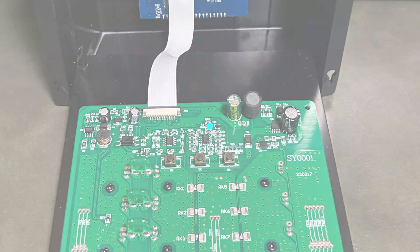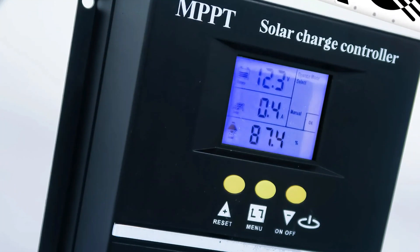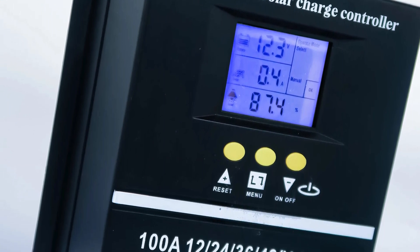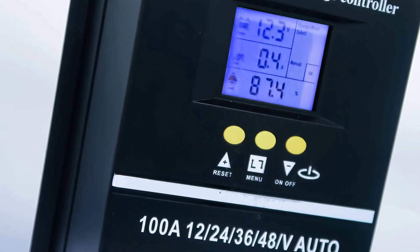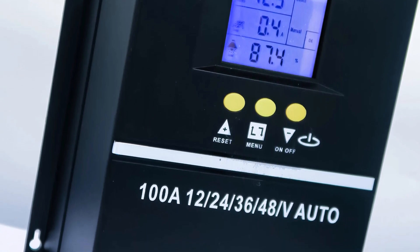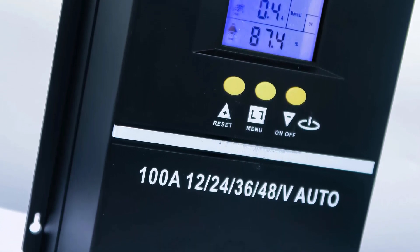The controller allows for time and parameter setting, non-restrictive charging control, discharge control, and low voltage protection. Its features ensure that your solar panels are protected and used optimally, making it a reliable and efficient choice for those seeking to harness the power of the sun.